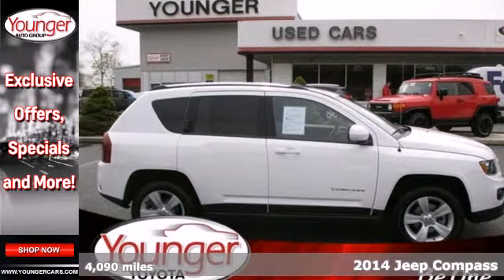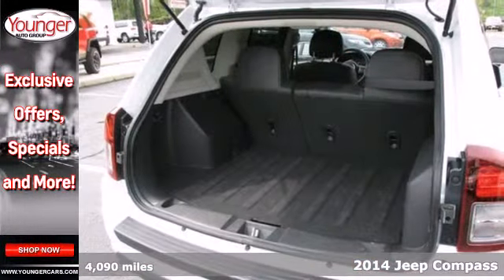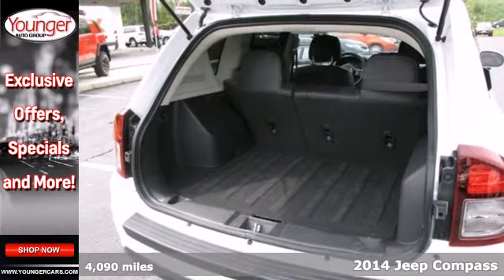Here's a 2014 Jeep Compass. It's the compact SUV that gives you great value and great looks.